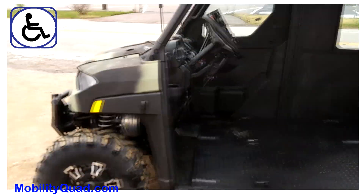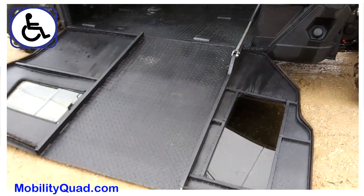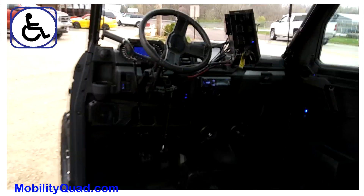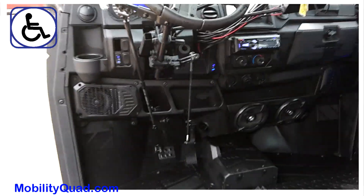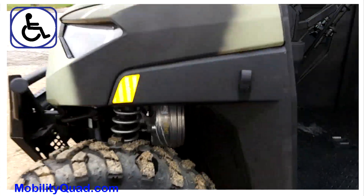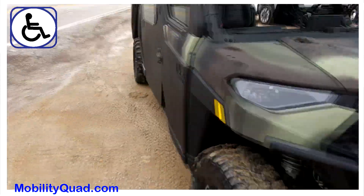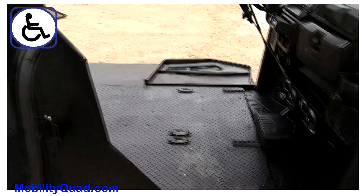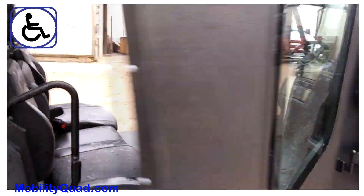This unit right here is more for the hunter, because we did camouflage it. This unit has power brakes, it has a winch, and a panoramic window.